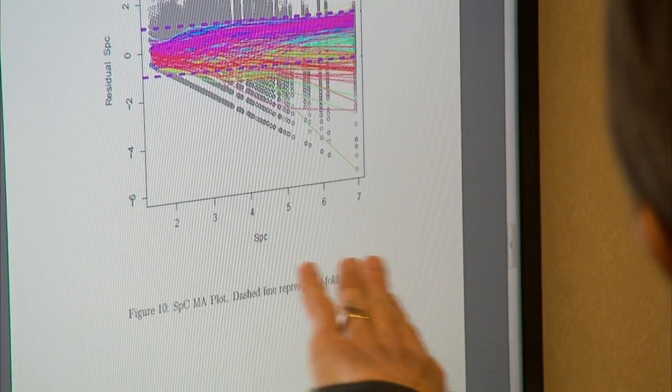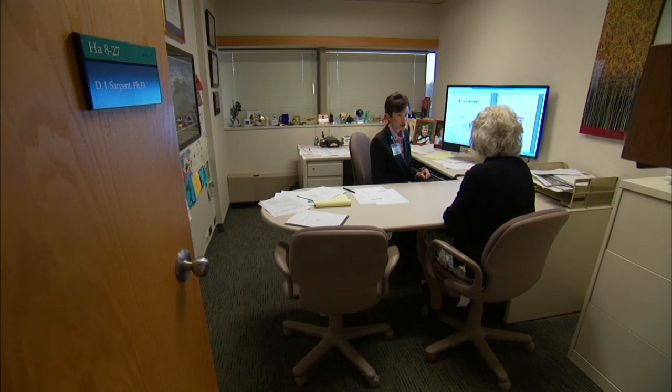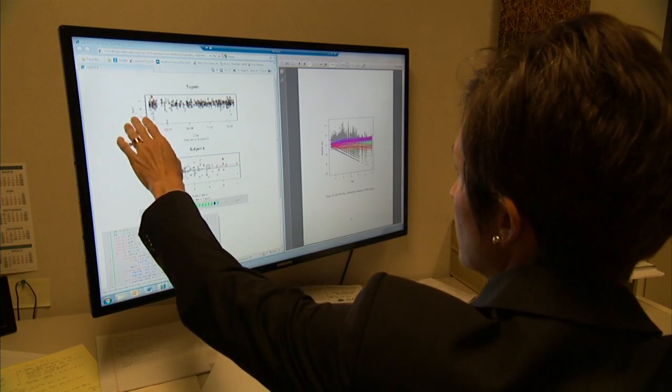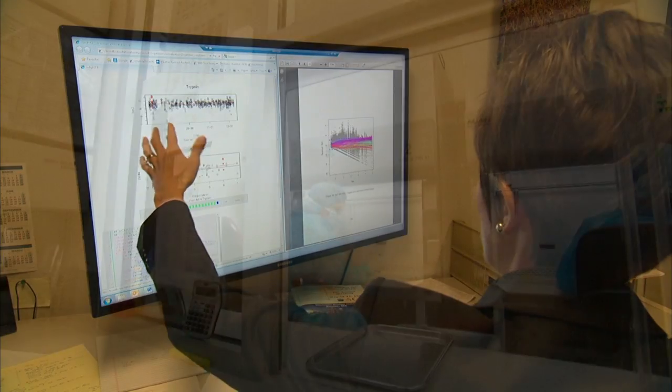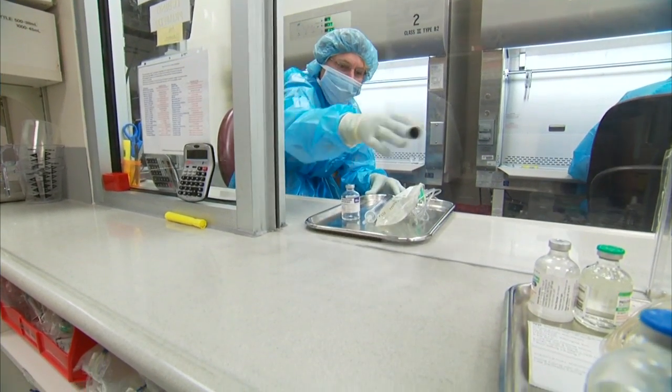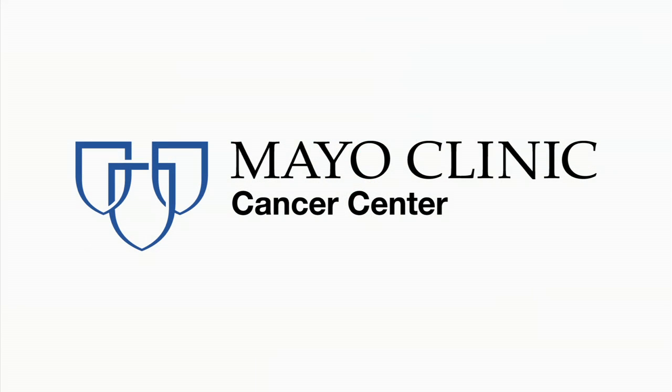Another BSR innovation involves high-dimensional data analysis, which looks at the expression of all the genes within a patient. That's allowing investigators to use proteomics and genomics to assess an individual's cancer risk or a patient's likelihood of responding to specific therapies.